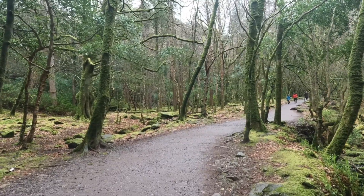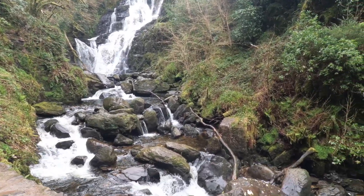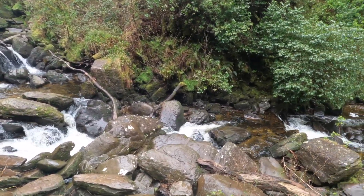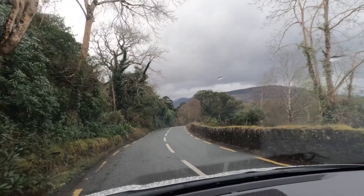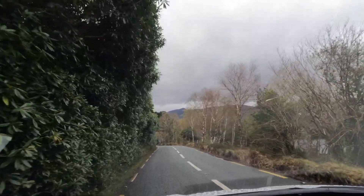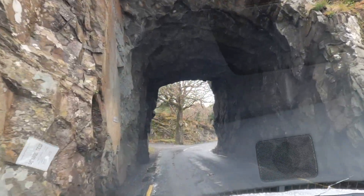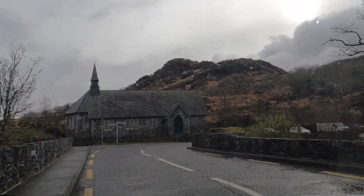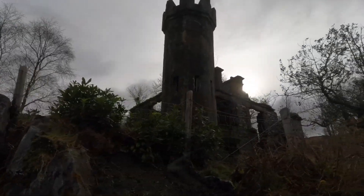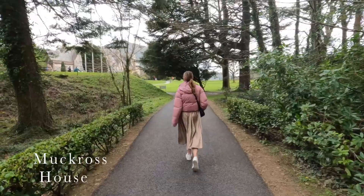We then did the first little bit of the Ring of Kerry, starting with the Torque Waterfall. The Ring of Kerry is definitely worth going to — it's a scenic drive around Southwest Ireland's County Kerry and a beautiful way to see more of the countryside. There are waterfalls, a nice coastal section, and also beautiful estates and castles. Lots to do and lots to see — I would highly recommend at least doing some of it.